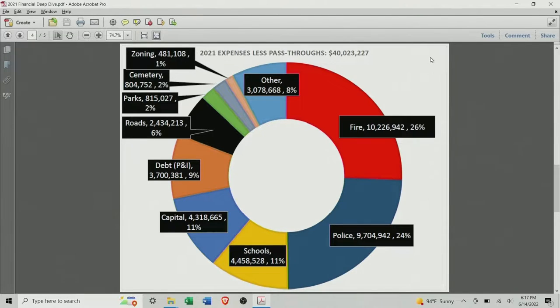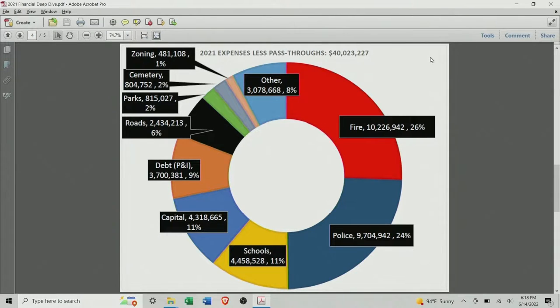After capital, the capital category includes economic development, land acquisition, improvements — it also included the firehouse we just built on Beachwood. I decided to leave that under capital since it was a major construction item. TIF payments are also in capital. The next wedge is debt — that's principal and interest on our debt. What I want to point out, and this continues to bother me, is that we spend more money on debt principal and interest than we spend on roads and parks combined.